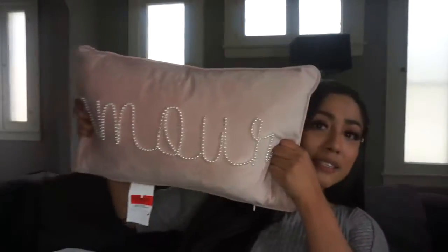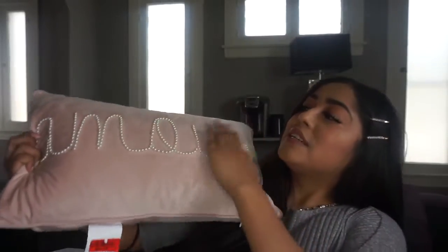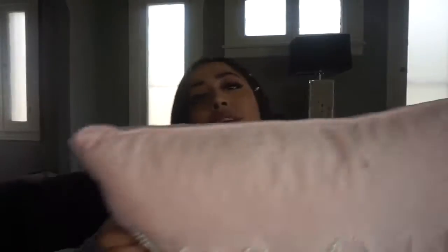Moving on to Burlington — the first thing I got there was a pink pillow on clearance for $7.99. It says 'Amore' on it. It's a little lighter than my other pink pillows but it still matches. It has some beads on it, but it's not too flashy — I didn't want it to look overdone.